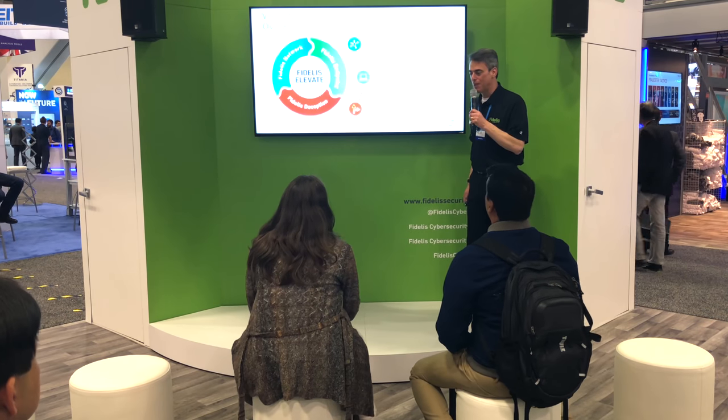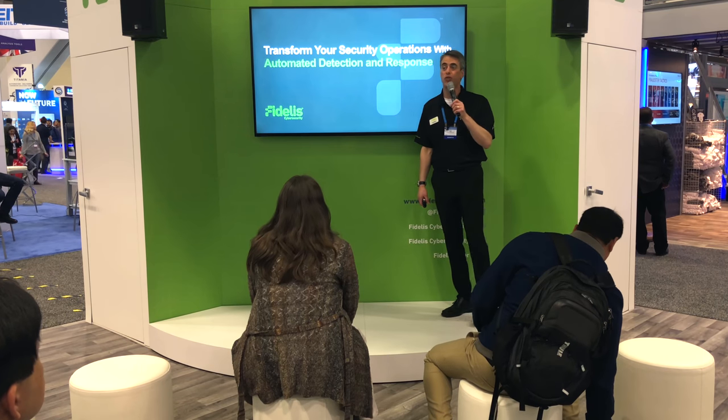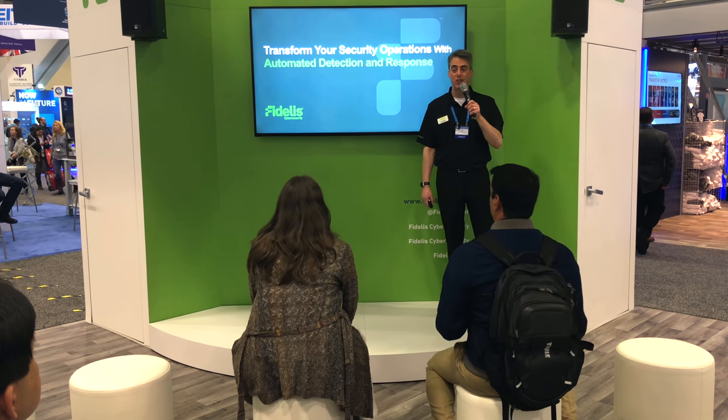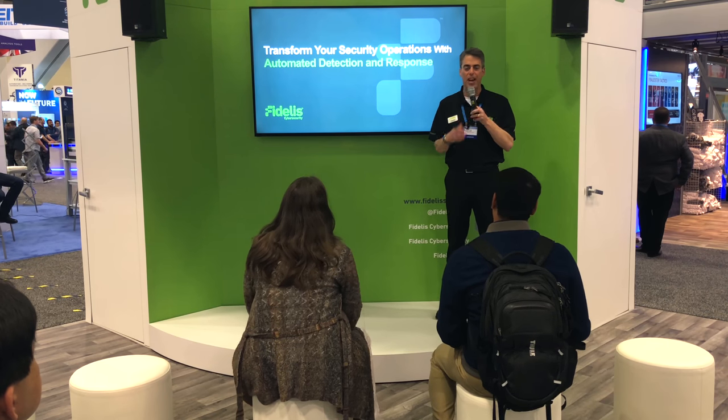Good afternoon folks and welcome to Fidelis Cybersecurity. I'm Andy Sachs and for the next few minutes I will show you how Fidelis Elevate automates detection and response for your security team so you can protect your sensitive data. Then I'll help you win some prizes in our quiz, but first let's get to know you with a quick show of hands.